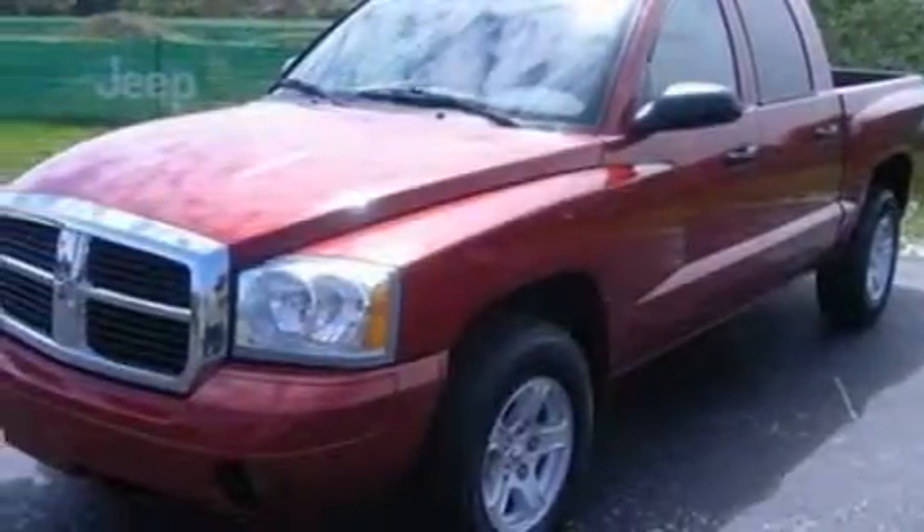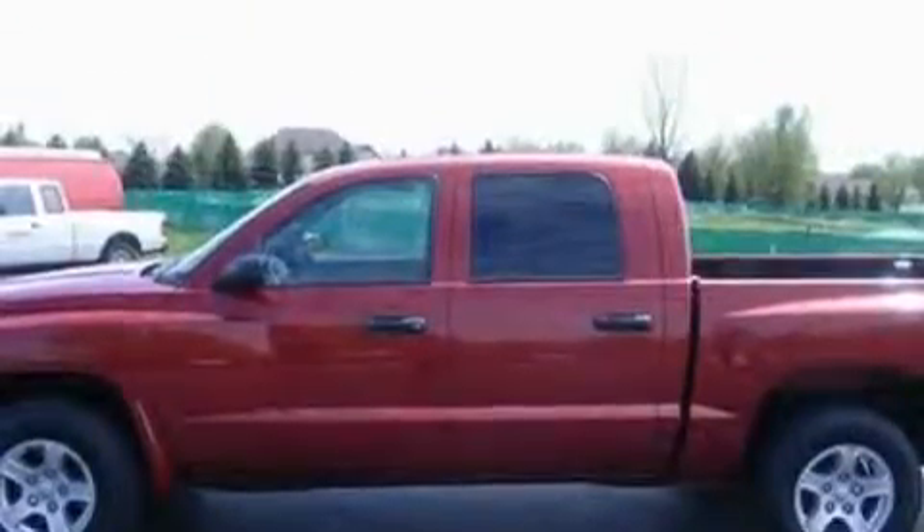Its top features include this vehicle having fewer than 32,000 miles on the odometer. This vehicle is sure to sell fast. Call and arrange your test drive today.